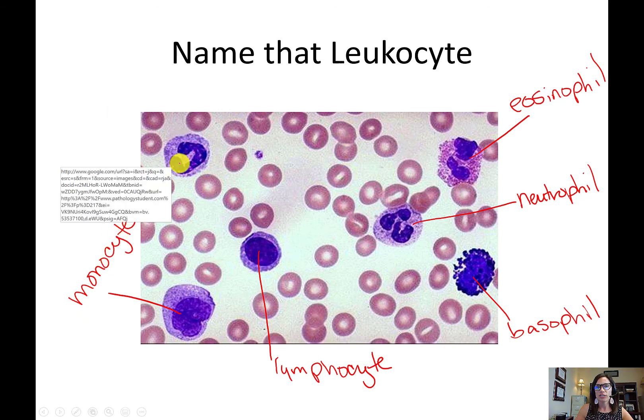One cell on the slide is tricky — the nucleus looks U-shaped, but it's actually a bilobed nucleus depending on how the cell was positioned when the slide was prepared. So that one is actually a neutrophil, not a monocyte. On a lab exam, I won't try to trick you — I'll make the cell type obvious.